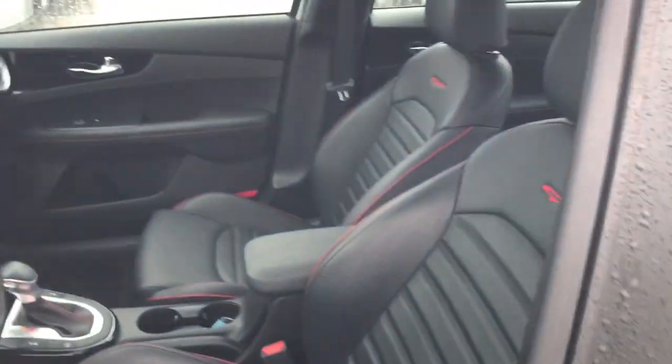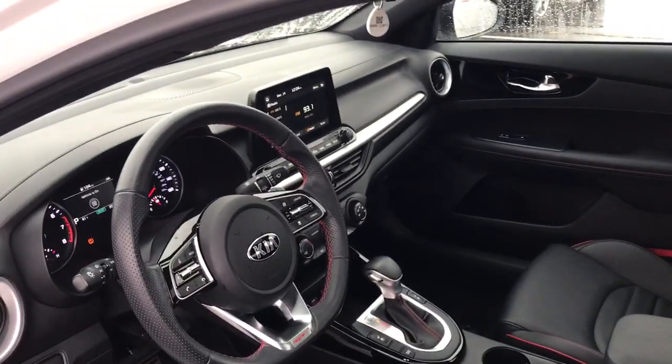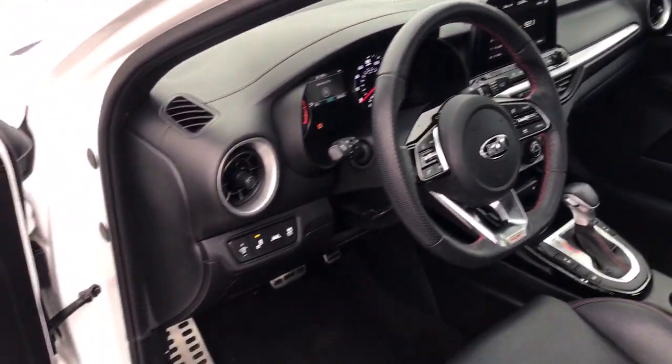Agile, powerful, efficient, and packed with technology that lets you make it your own, this compact sedan helps you make the most out of every journey.